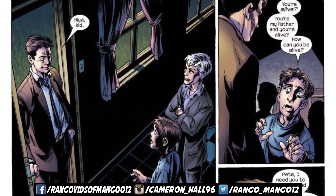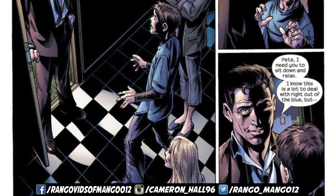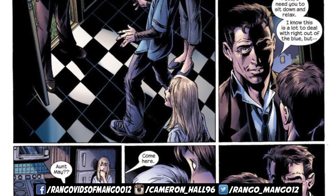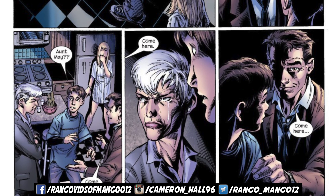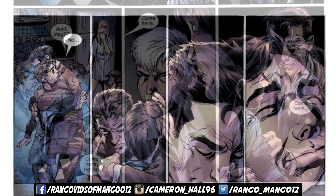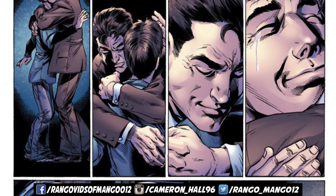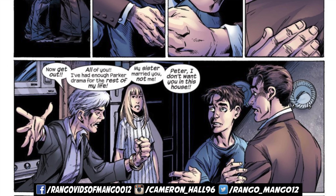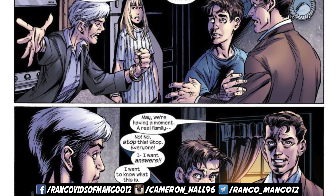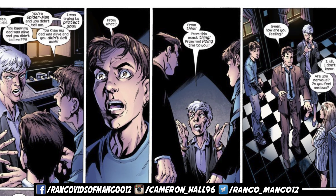Opening up the first pages of Ultimate Spider-Man issue 100 — what a milestone. We're picking up from where the last issue left off with Peter Parker, Aunt May, and Gwen Stacy arguing in the house after Peter Parker finally — and completely out of nowhere — told Aunt May that he's Spider-Man. On top of that, we also had the return of Peter Parker's father, Richard Parker, who has been believed to be dead for the entire Ultimate Spider-Man series.